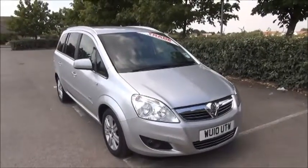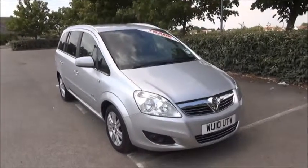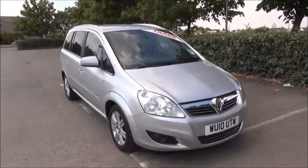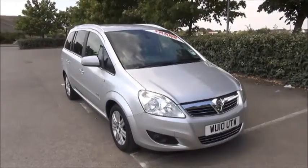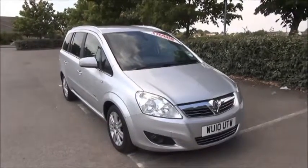This is a trade clearance vehicle and comes with a vehicle health check and 12 months MOT. You can reserve this vehicle online with a £100 no-quibble deposit, or call our internet sales team to arrange a convenience appointment. Thank you for visiting Now Vauxhall.